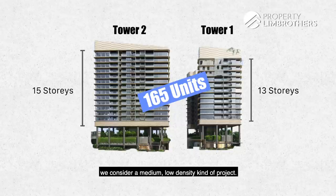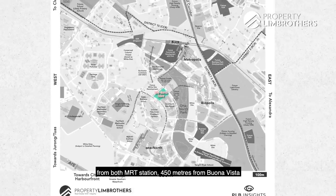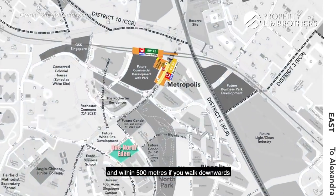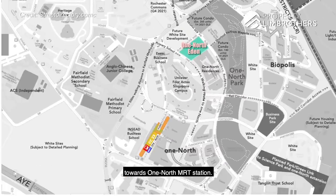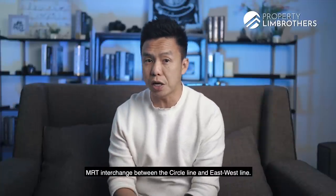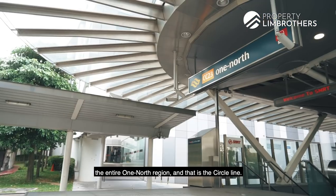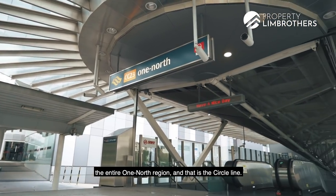Interestingly, it is within 500 meters from both MRT stations — 450 meters from Buona Vista and within 500 meters if you walk downwards towards One North MRT station. Buona Vista is an interchange between the Circle Line and the East-West Line, while One North station serves primarily the entire One North region on the Circle Line.